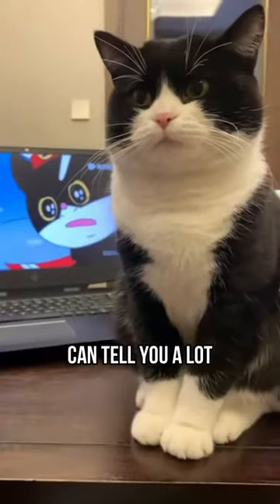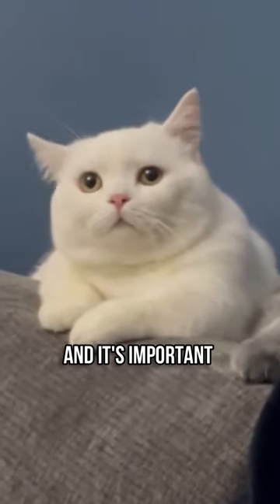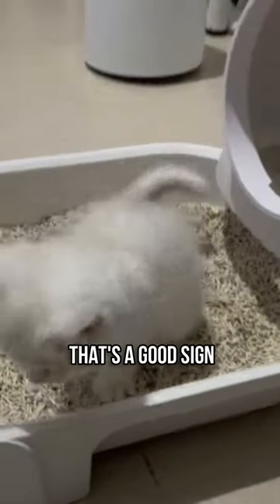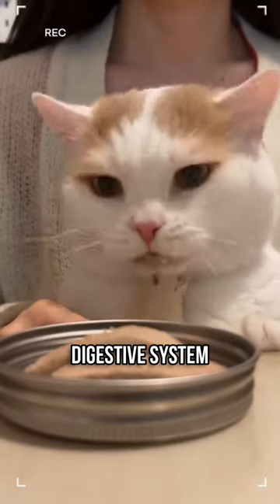The color of your cat's poop can tell you a lot about its health, and it's important not to ignore these signs. If your cat's poop is brown, that's a good sign, meaning your cat is healthy with a strong digestive system.